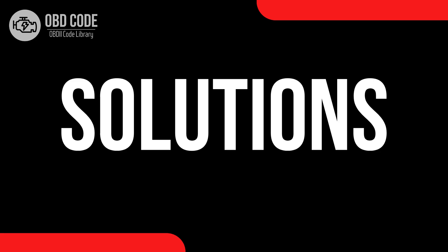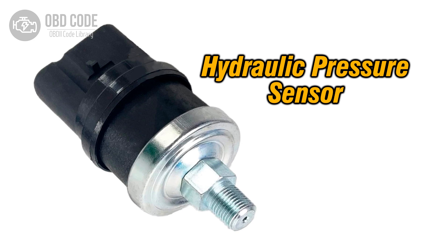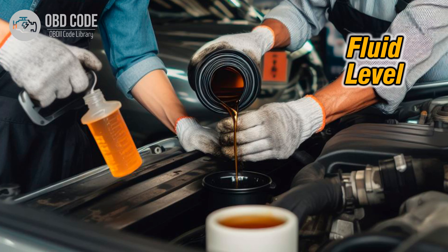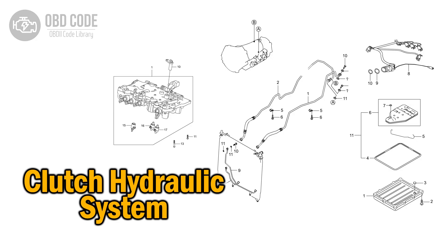Code solutions P0933: 1. Inspect the hydraulic pressure sensor for any signs of damage or malfunction and replace if necessary. 2. Check the wiring and connectors in the hydraulic pressure sensor circuit for damage or corrosion — repair or replace any damaged wiring or connectors. 3. Ensure the transmission fluid level is correct and top up if necessary. 4. Inspect the hydraulic system for leaks and repair as needed.